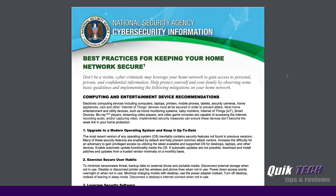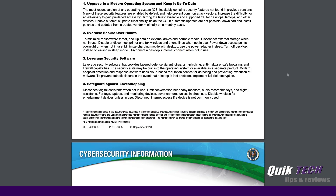We'll go through this document pretty quickly. I'll put a link to this document down in the video description below. Number one: upgrade to a modern operating system and keep it up to date. Basically, make sure all of your computers and devices on your network have the latest firmware, latest operating systems, and most importantly, the latest security patches.